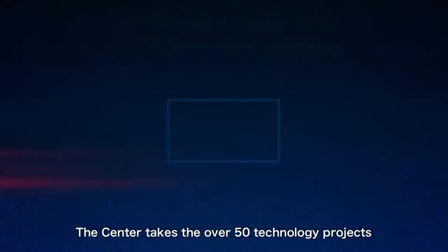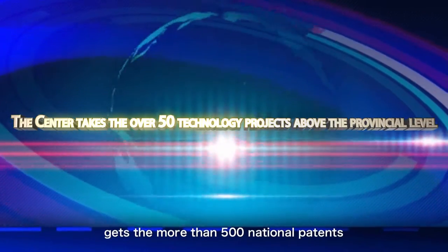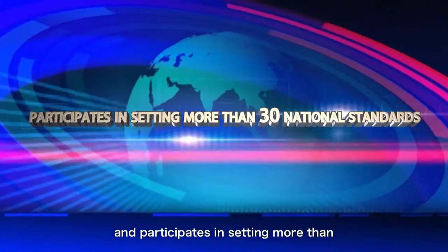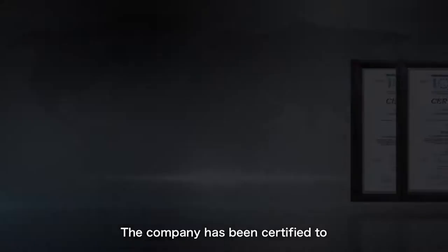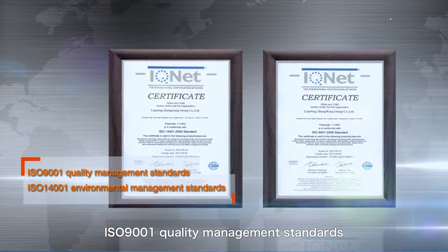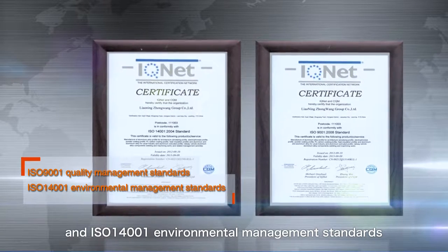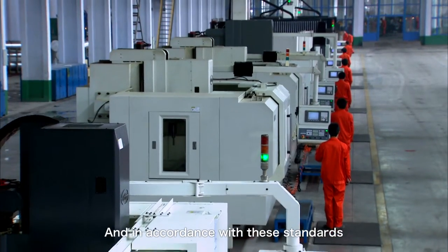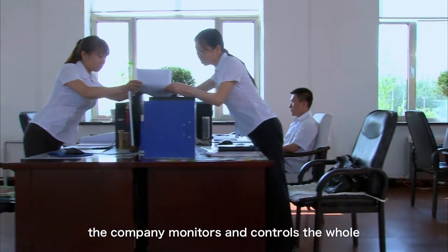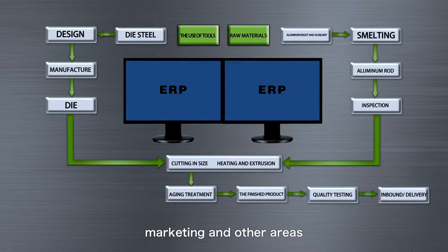The center has taken on over 50 technology projects above the provincial level, obtained more than 500 national patents, and participates in setting more than 30 national standards. The company has been certified to ISO 9001 Quality Management Standards and ISO 14001 Environmental Management Standards, and monitors and controls the whole process of environmentally friendly production, marketing, and other areas.